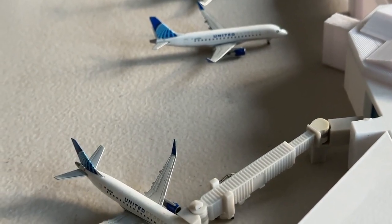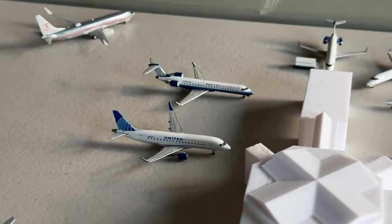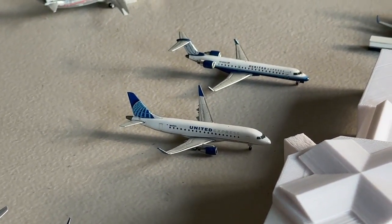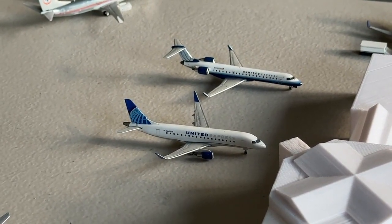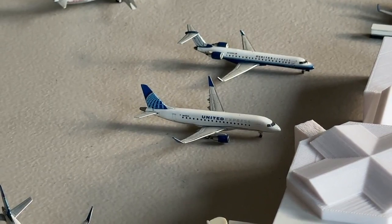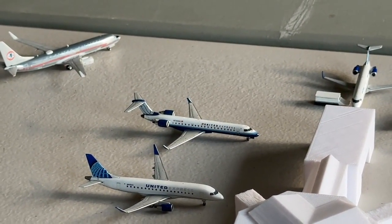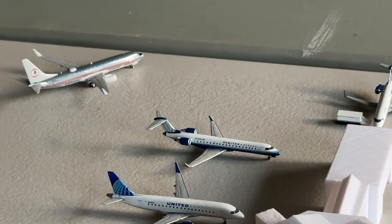The United Express ERJ-175 for Mesa is making nonstop service in from Cincinnati and heading out to Tucson. Here's a Blue Tulip retro CRJ-700 on behalf of SkyWest, making nonstop flight in from Wichita and continuing out to Northwest Arkansas. An American 737-800 in the AstroJet Heritage livery is coming in from Fort Lauderdale and continuing out to Tampa. A SkyWest CRJ-200 is coming in from Providence and continuing out to Grand Rapids. The SkyWest CRJ-700 is coming in from Aspen, Colorado, and continuing out to Albuquerque, New Mexico.